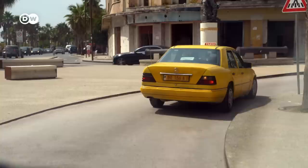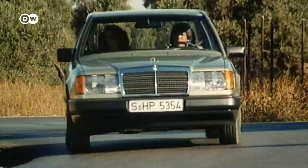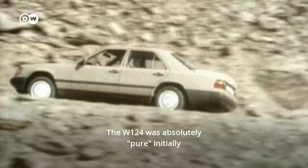As cab drivers like Luan Nina in Albania can testify, with over one million kilometers clocked up. Peter Pfeiffer designed the next generation of the seemingly unbreakable car in the early 80s. Looking at the W124, the theme of purism was a very important point — it was very pure at the beginning. This reduction to the most important thing: keep it simple, as simple as you can.